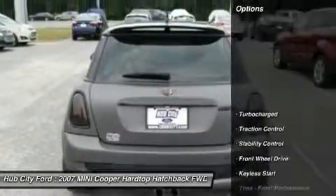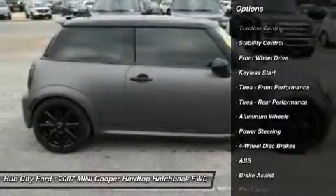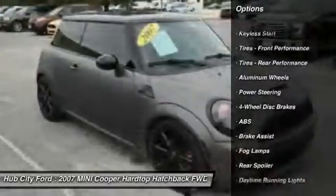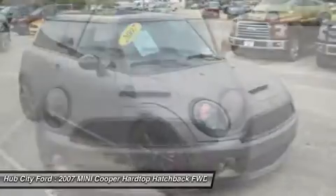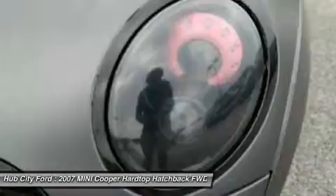Here are some of this vehicle's great options: anti-lock braking system, keyless entry, traction control, stability control, leather-wrapped steering wheel, power steering, adjustable steering wheel, driver airbag, four-wheel disc brakes, and aluminum wheels.